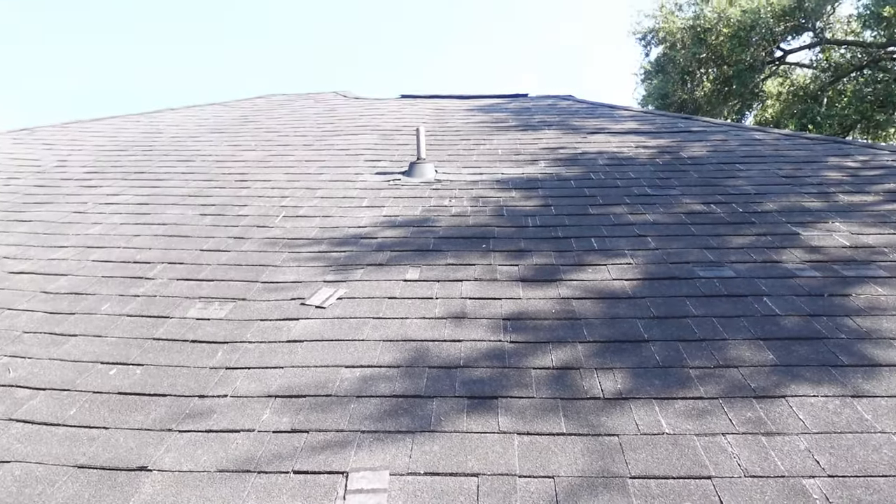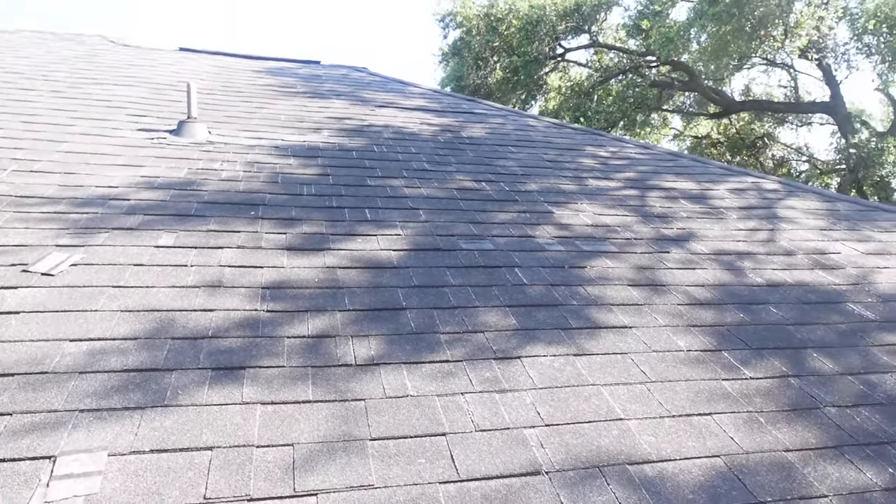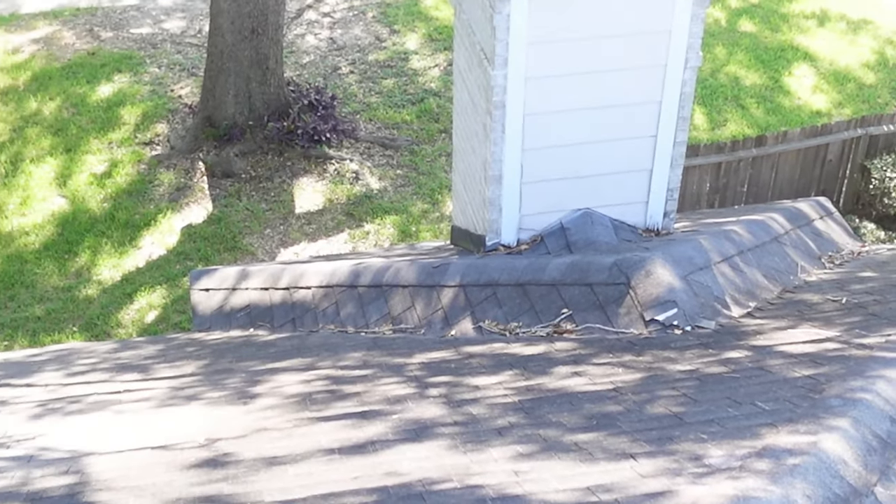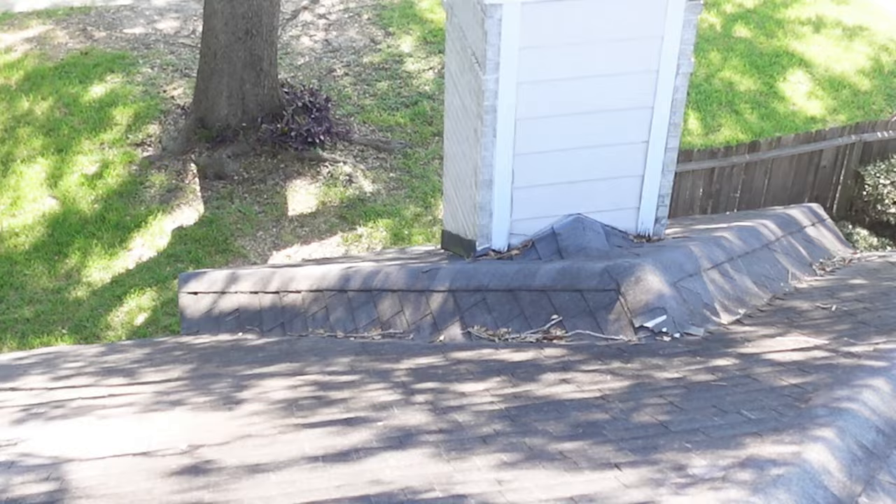When it comes to the findings on the roof, it's pretty simple. You have missing damaged shingles, granule loss, holes in the roof, flashing lifting and pulling loose. You've got the whole shebang on this one. It's an easy call-out — the roof has failed and you move on.